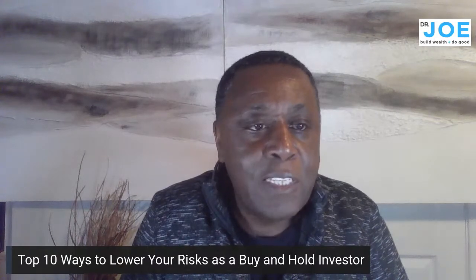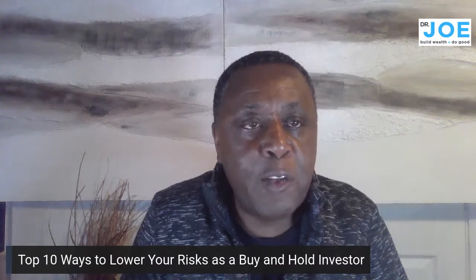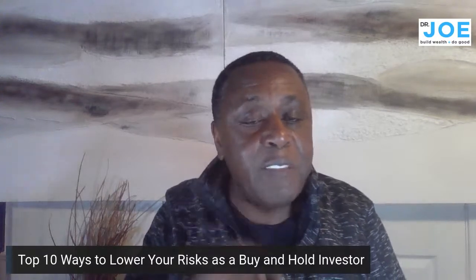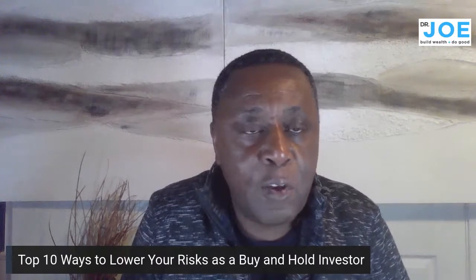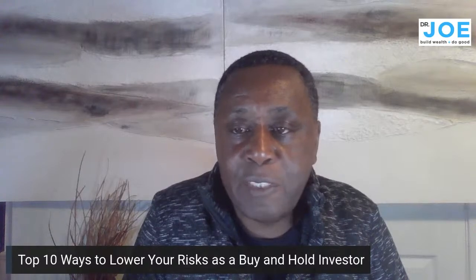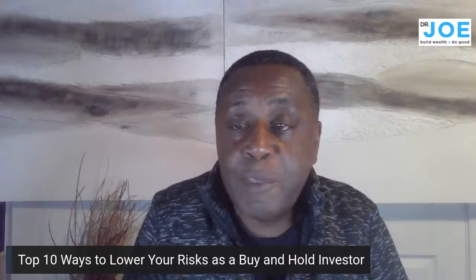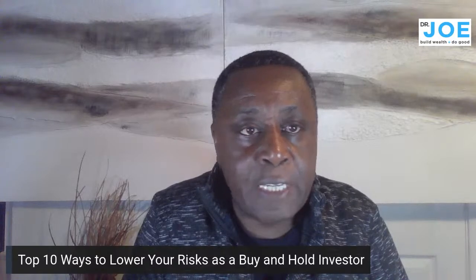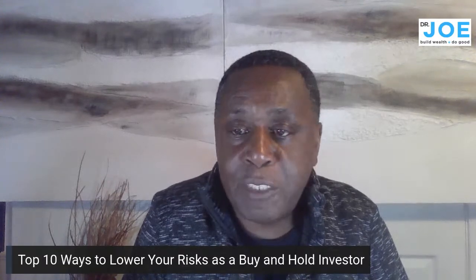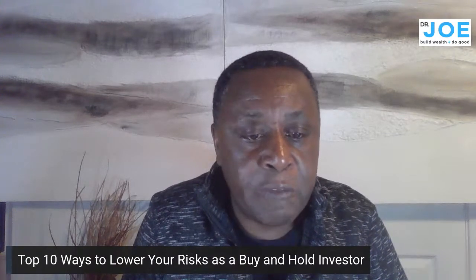The title is 'The Top 10 Ways to Lower Your Risk as a Buy-and-Hold Investor.' My strategy is to buy it, fix it up, force value, force appreciation, and hold on indefinitely — at least 5, 10, 15, 20 years — and let time do most of the heavy lifting. It's worked, though we've had some ups and downs.